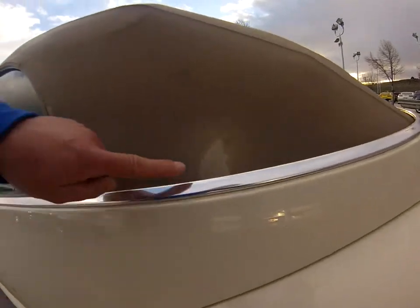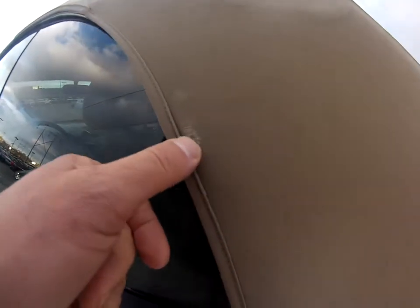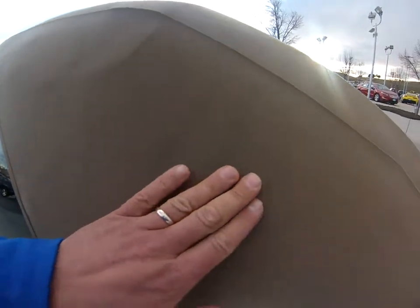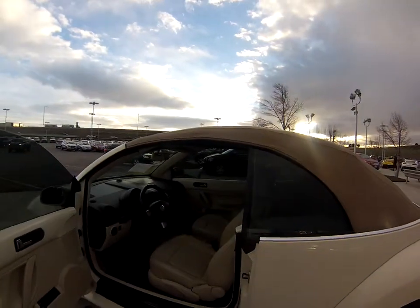Looks like there is a little repair that was done in the top there. Kind of give you an idea — next to my thumb — that repair was done at one point. Looks like the top does have a little bit of wear there. And then there's just a few little black spots from where it's folded down. Some wear in the top, but nothing super major.